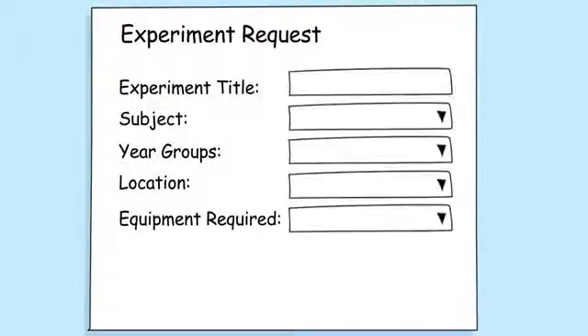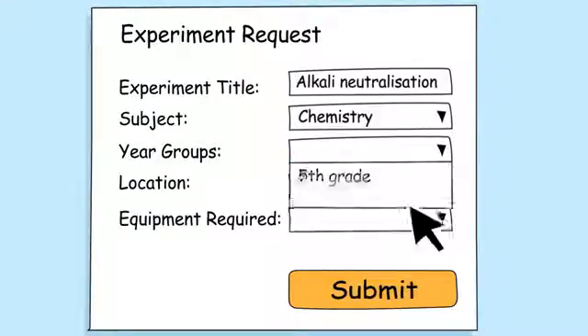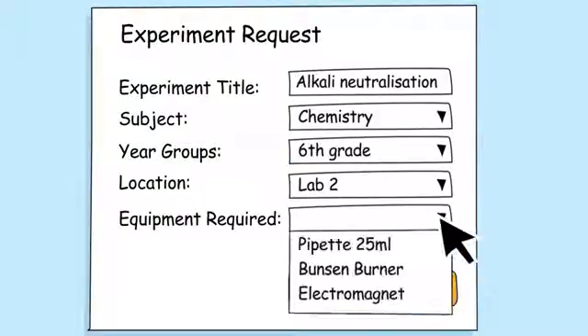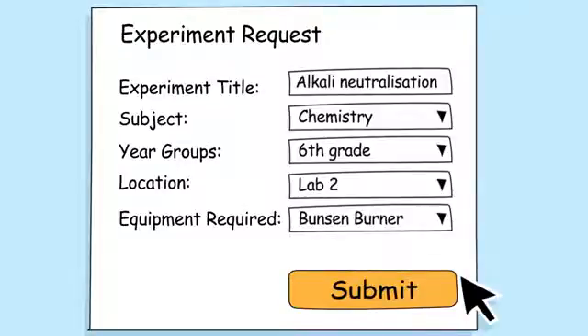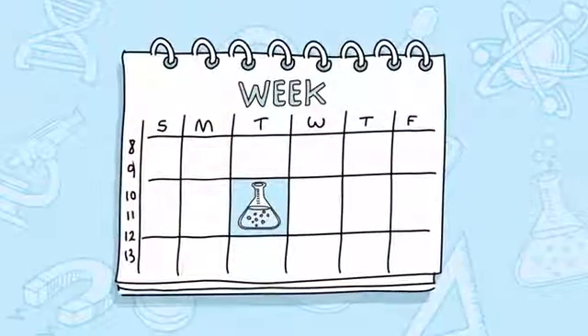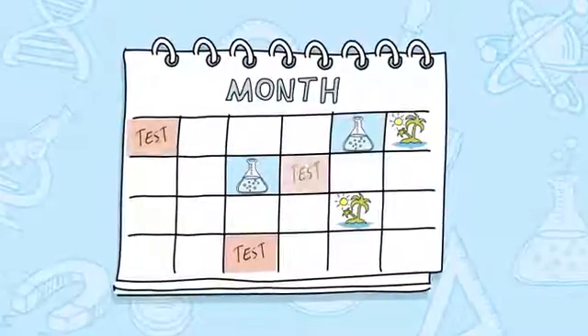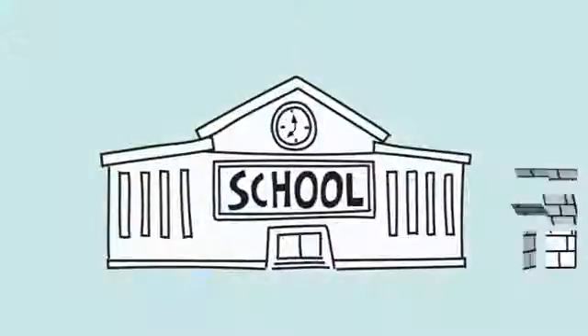So anytime you want to conduct an experiment, you just have to fill out a simple web form customized to your school's lesson periods, classes, year groups, and stock list, and click submit. That's it. Once submitted, it appears on your school's calendar and can be viewed by everyone in your science department, making it easy to follow up and organize accordingly.